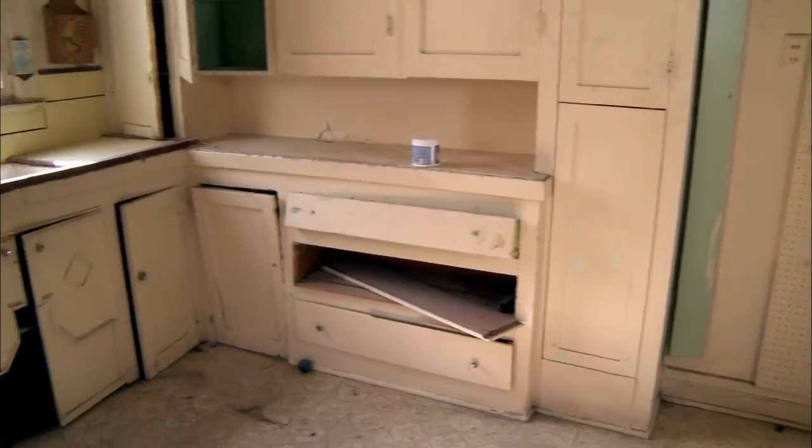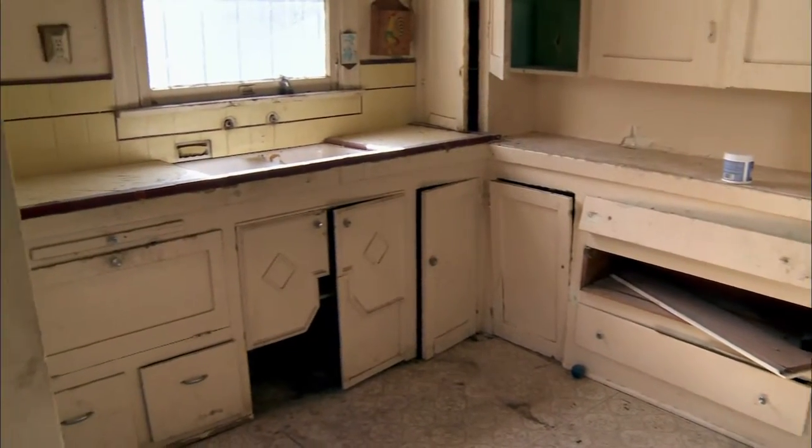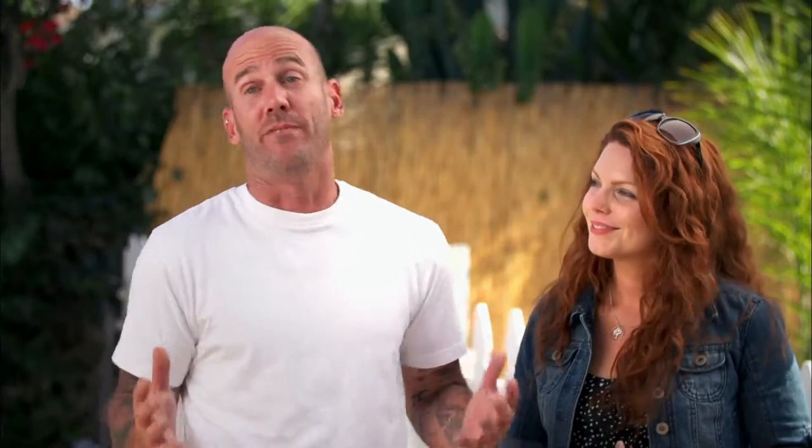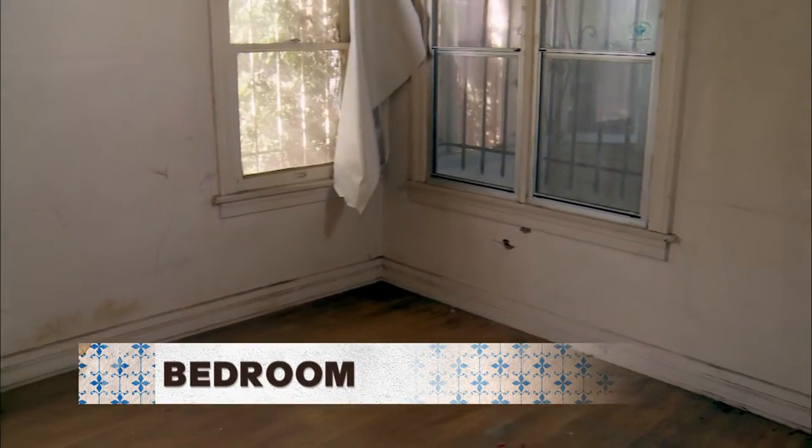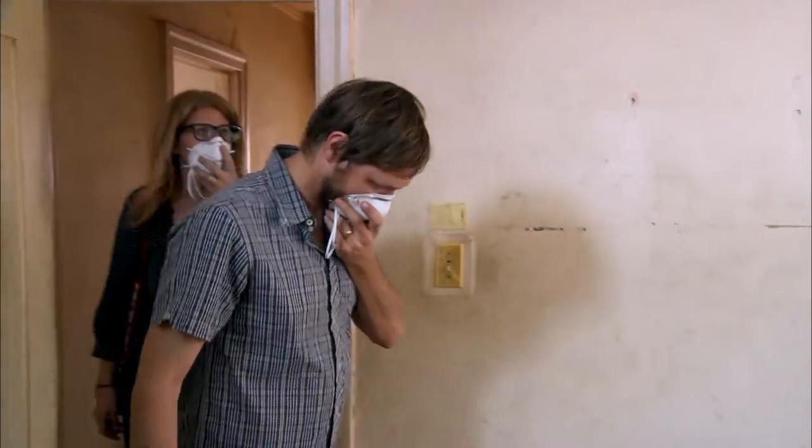For $200,000 we really could give them a nice space. For that amount of money, this is our dream, this is what we would love to do. Guys, this is bedroom number one. We can rip everything out and you can just imagine anything possible.